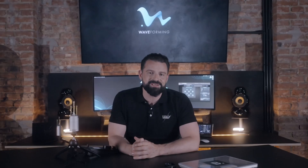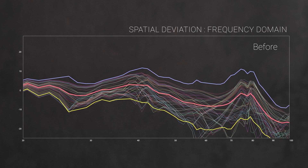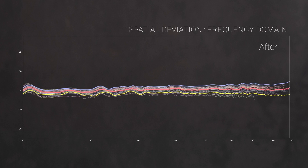Importantly, this also produces highly precise seat-to-seat consistency, with variation as low as one to two decibels across all theater seats. This far exceeds Cedia's RP22 guidelines, which only require this performance at the reference level and one adjacent seat.